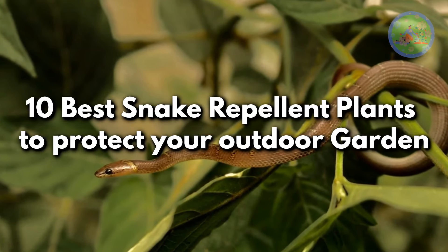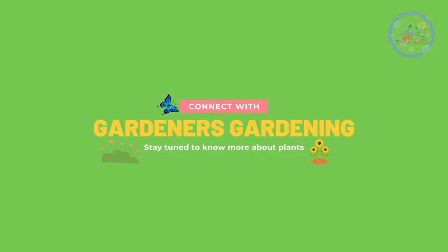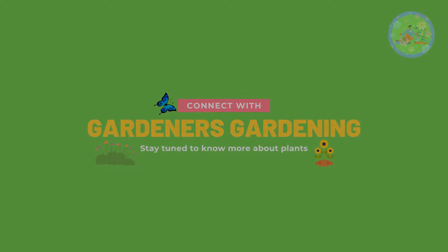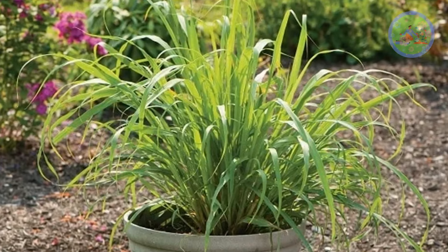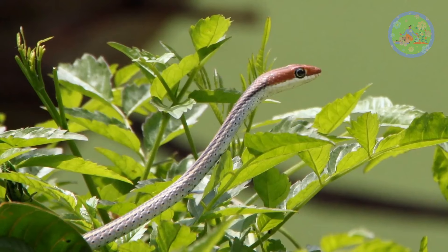10 Best Snake Repellent Plants to Protect Your Outdoor Garden. Hello Friends! Welcome to Gardener's Gardening. Today I am going to share with you about 10 best snake repellent plants to protect your yard or outdoor garden.